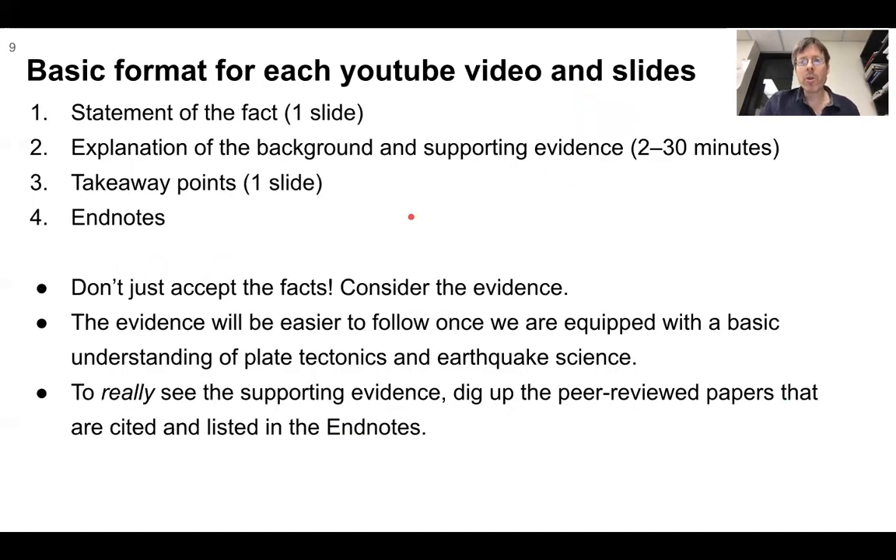The basic format for each YouTube video and slides: there's a statement of the fact on one slide, explanation of background and supporting evidence — anywhere from two to 30 minutes depending on content — then one slide with takeaway points, and end notes. I would say to anyone: don't just accept the facts, consider the evidence being presented. The evidence will be easier to follow once we're equipped with a basic understanding of plate tectonics and earthquake science. To really see the supporting evidence, you can dig into the peer-reviewed papers cited in the end notes.